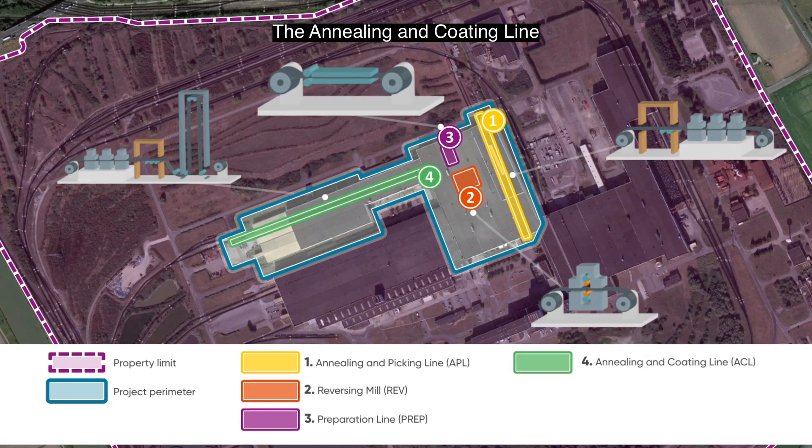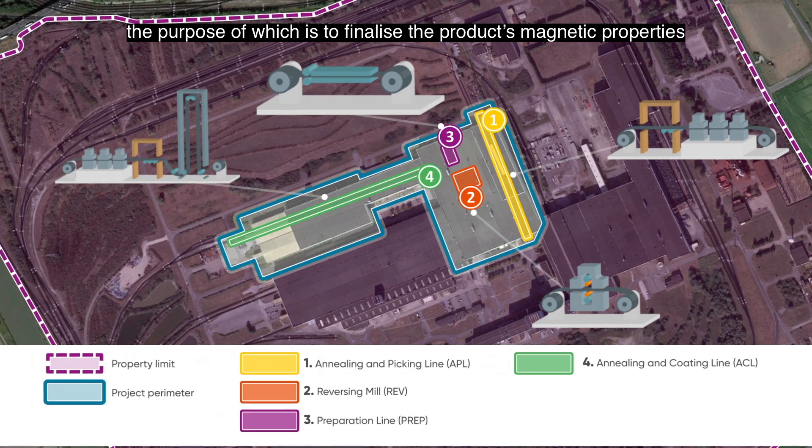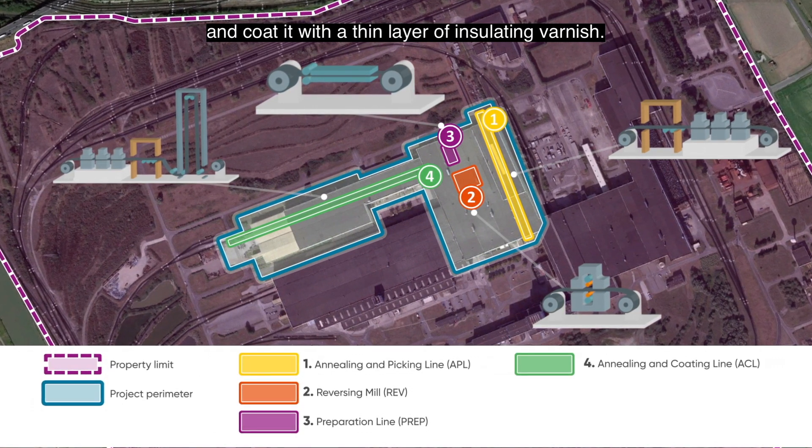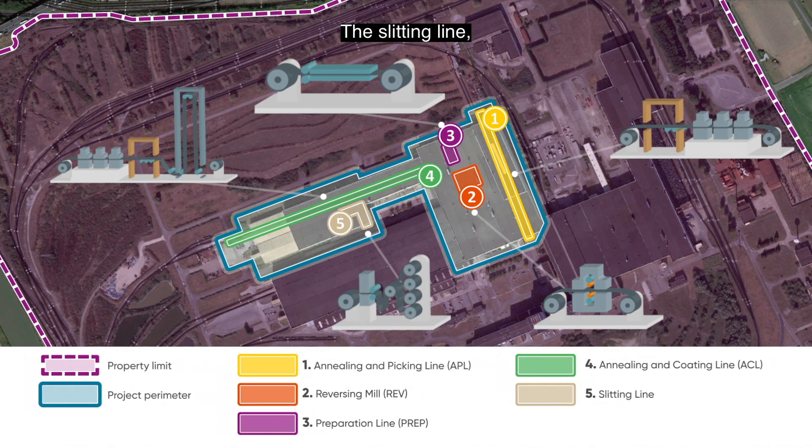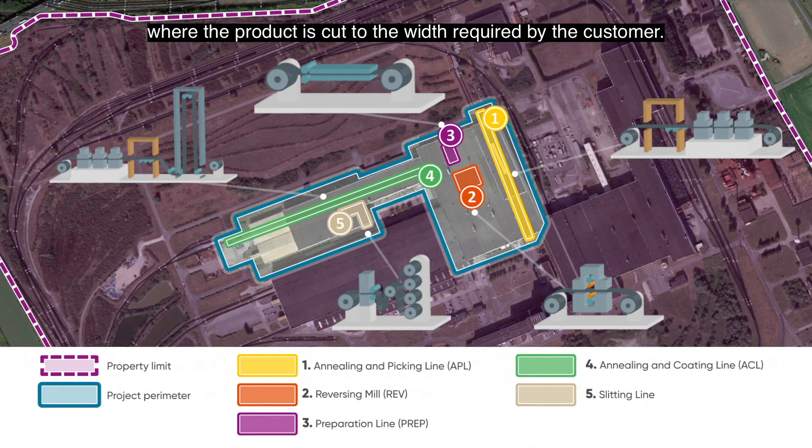Fourth, the annealing and coating line, the purpose of which is to finalise the product's magnetic properties and coat it with a thin layer of insulating varnish. Fifth, the slitting line, where the product is cut to the width required by the customer.